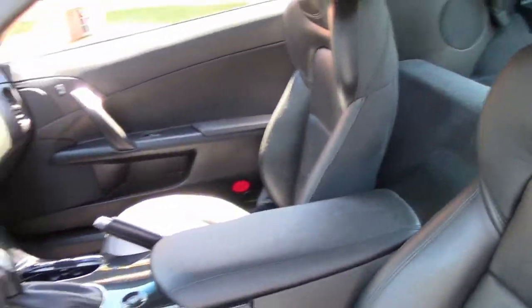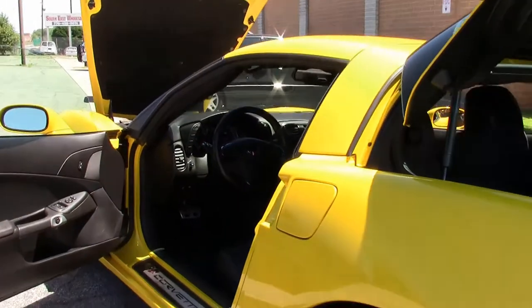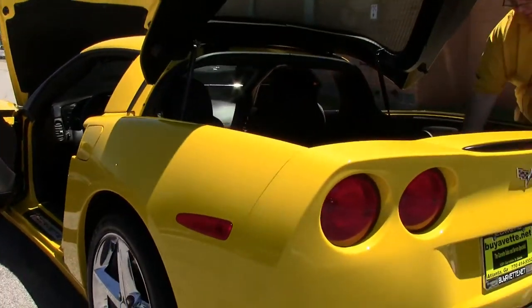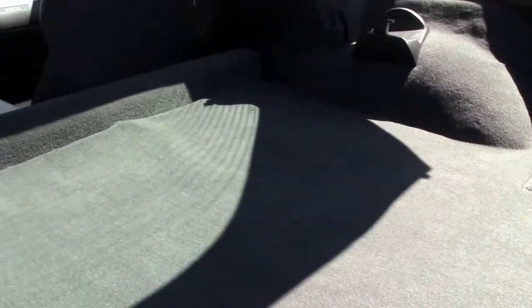The interior is in excellent shape, free of any blemishes or issues. And of course, the black carpeting in the back is in excellent shape. This car does have two storage containers.